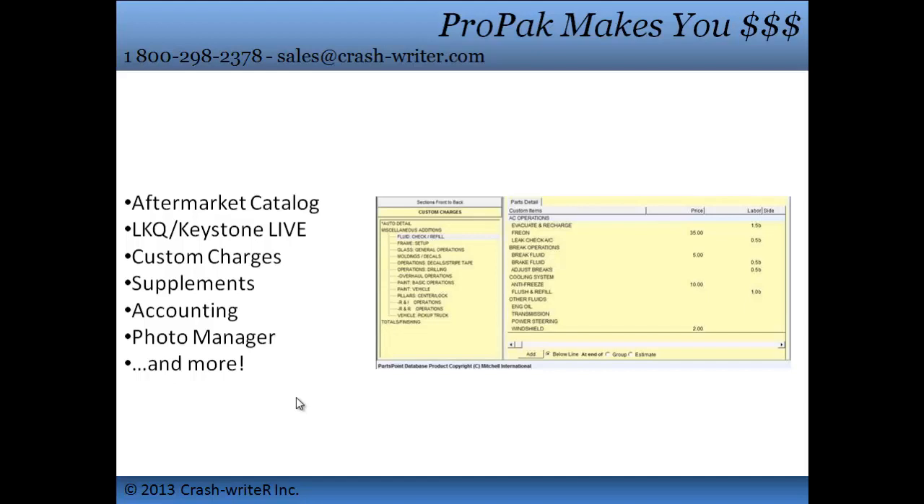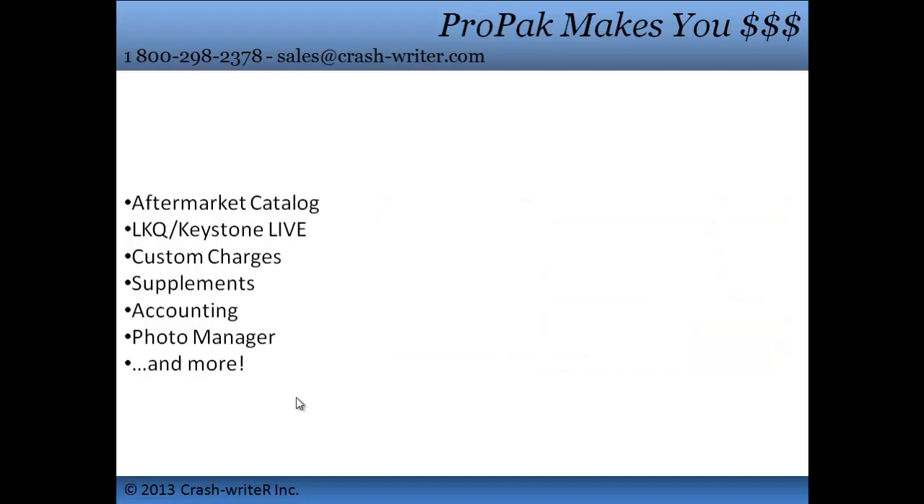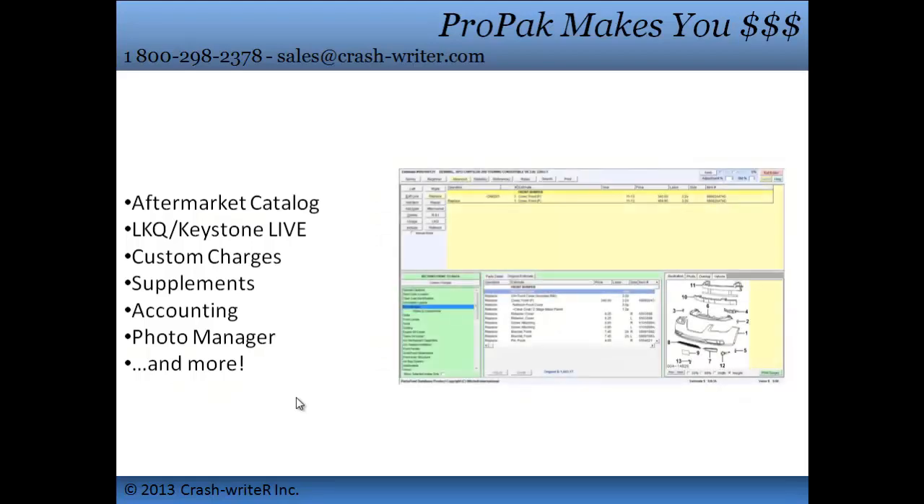The Custom Charges is a list of ways to get the extras — you can auto-add items that you always use. It's like money in the bank. Supplements make sure that you get paid for all of those surprises. Most shops find their greatest resource are the supplements.